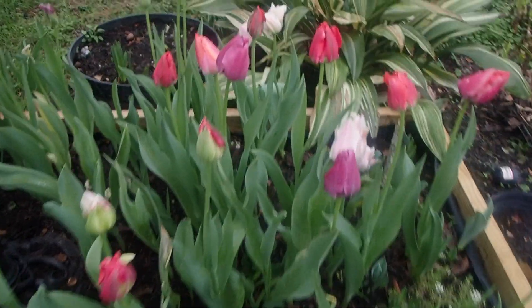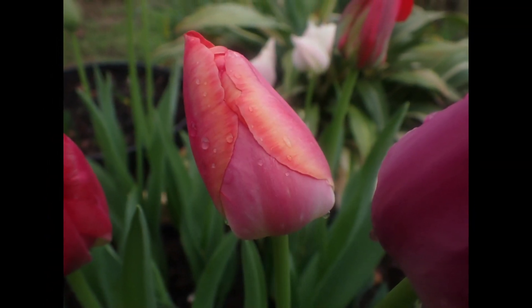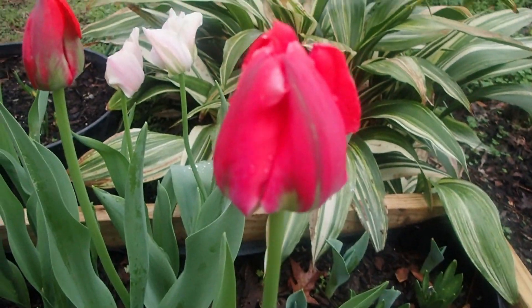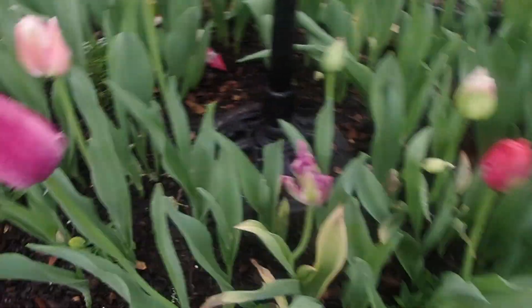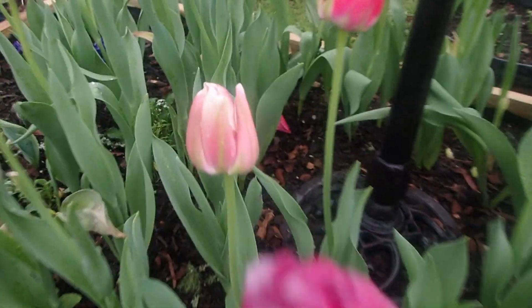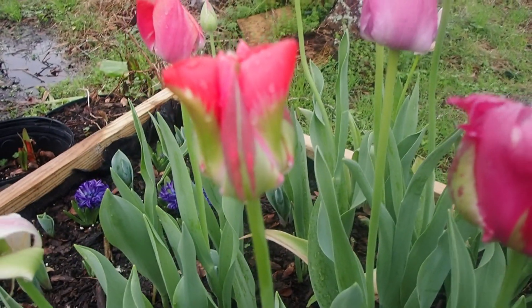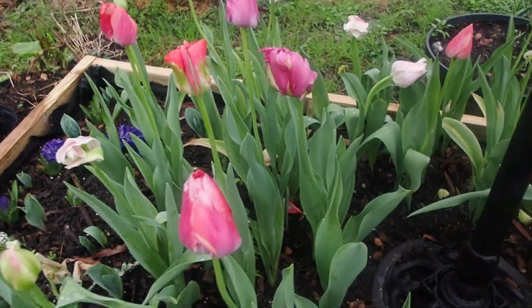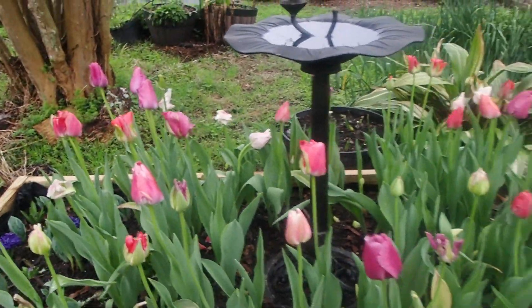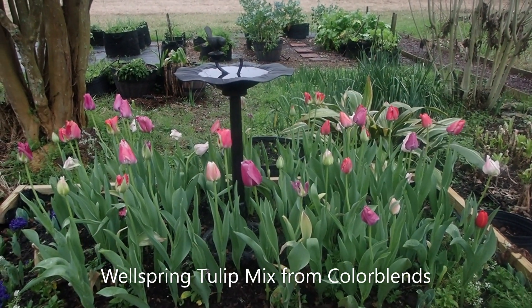Look at all these others — look at the subtle shades on these. I think they're amazing. I love the green on these. And look how big that one is — that is amazing. They've been going for quite some time and they're really holding up nicely. I can't say enough good things about this mix of Wellspring. Just gorgeous.